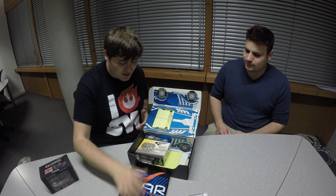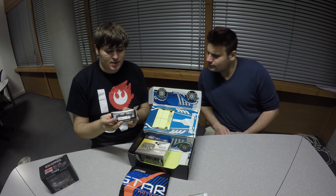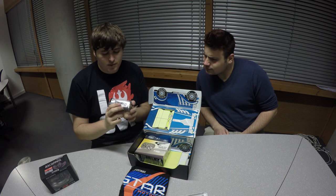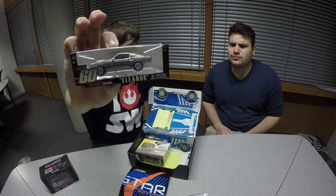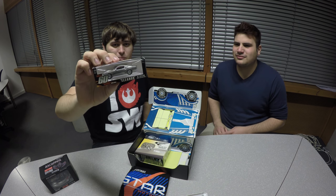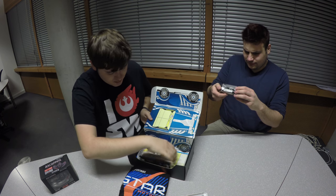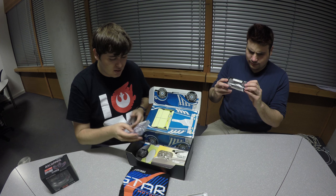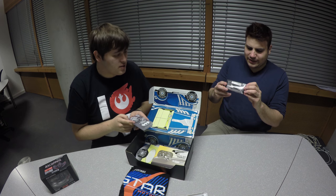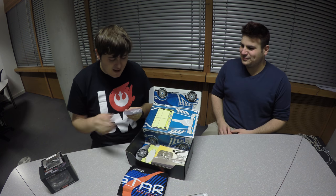I'm going to do the t-shirt last. But yeah, we have a car in here — Gone in 60 Seconds collectibles. That gives me no reference to anything, I have no clue what that is. Gone in 60 Seconds is the film.